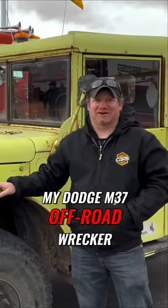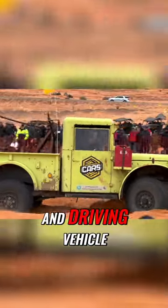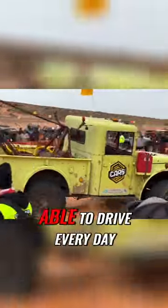This is my Dodge M37 Off-Road Wrecker. When I bought this truck, it was a running and driving vehicle. They claimed that it was something that I would be able to drive every day.